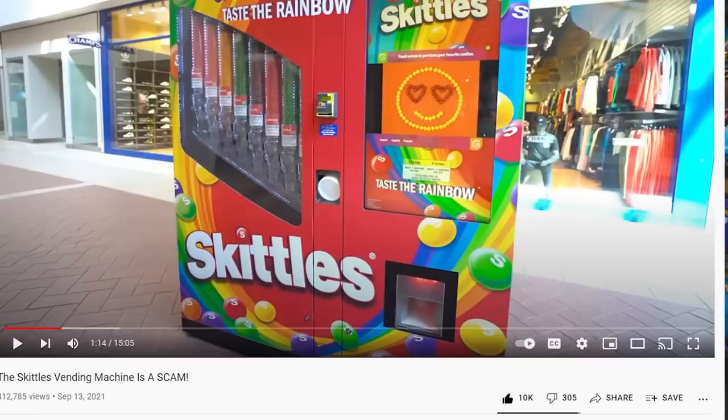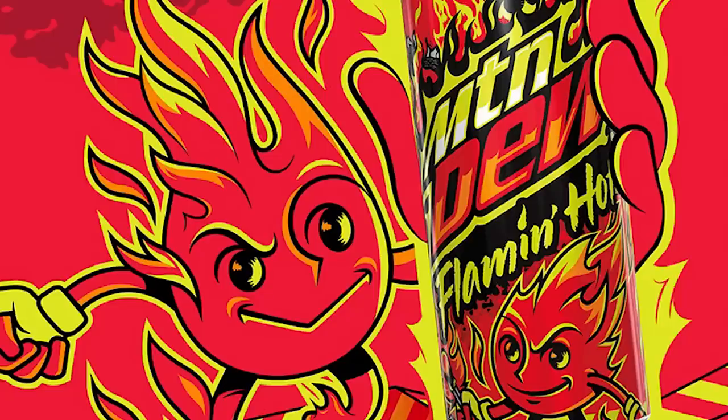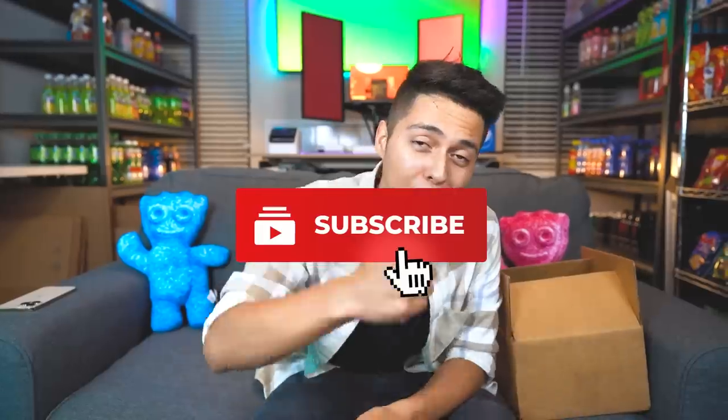In my last video I said if it got 5,000 likes I was gonna give away an exotic snack mystery box — and that's exactly what I'm doing. It's worth about a hundred dollars and includes the very rare Mountain Dew Flaming Hot drink. To enter: number one, go follow me on Instagram — link is down below — and number two, comment below and leave your Instagram so I can DM you if you win. The winner will be announced in the next video. Hope you guys enjoyed — drop a like, subscribe, and I'll see you guys in the next video. Peace out.